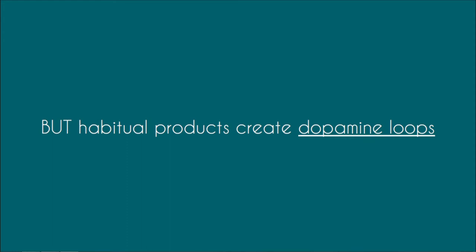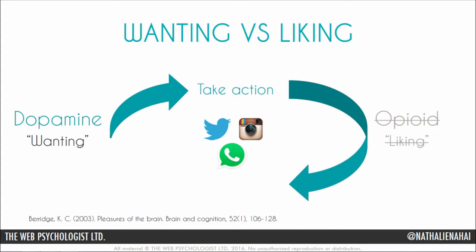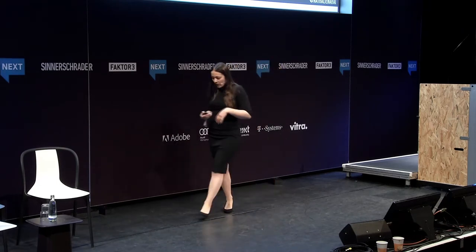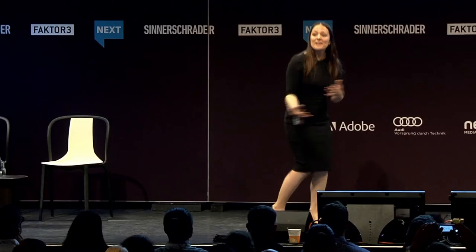However, habitual products — especially the more addictive ones — often create what's called dopamine loops. If you're in a boring talk and want stimulation, you whip out your phone, scroll through Twitter or Snapchat, or go on Tinder. This happens at such speed and such a small level of reward — how much reward can you get in 140 characters? The opioid system doesn't have a chance to kick in, so you end up not feeling satisfied. It creates a perpetual loop: you're seeking pleasure, it's not enough, you're seeking pleasure, it's not enough.